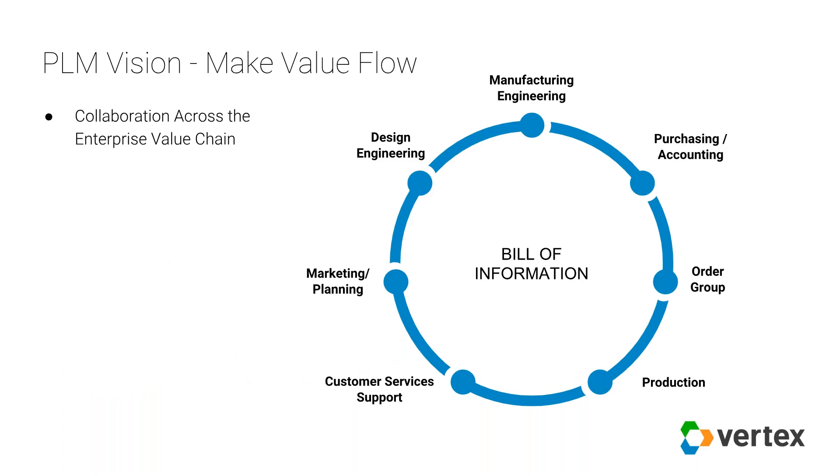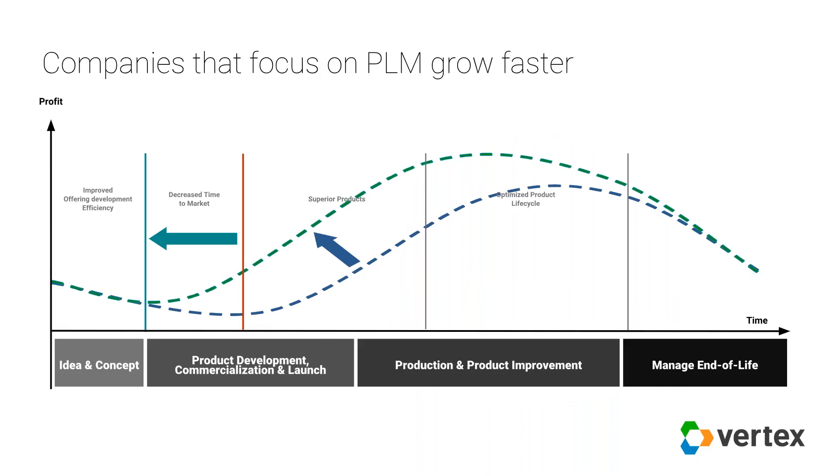The second part of the vision is: make value flow. If we've got a good bill of information in place and all the visual representations we need, then accessible information is easily available to the entire value stream. The information begins to flow from end to end — you can even think of it in a circular fashion. We've got value flowing throughout the value stream, and it can reap significant benefits. There's virtually unrestricted value and information that can flow from one end to the other.